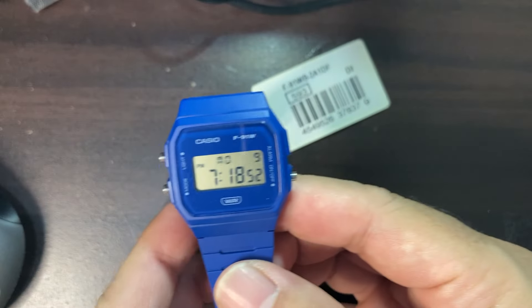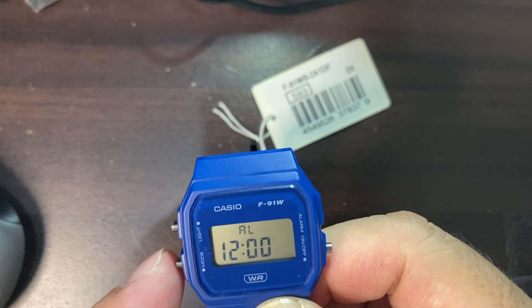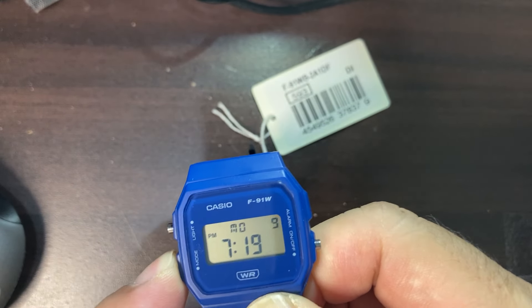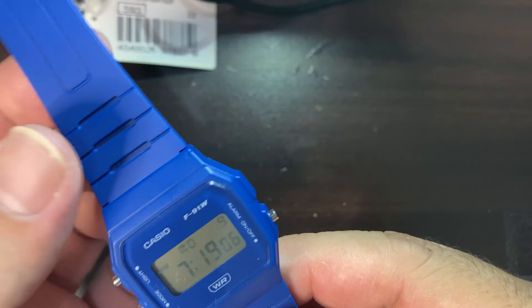All the functions are the same as the standard F-91W — there's not much new here. If we press the mode button: alarm, stopwatch, then adjustment, and that's it. Nothing much more to see in terms of functions.